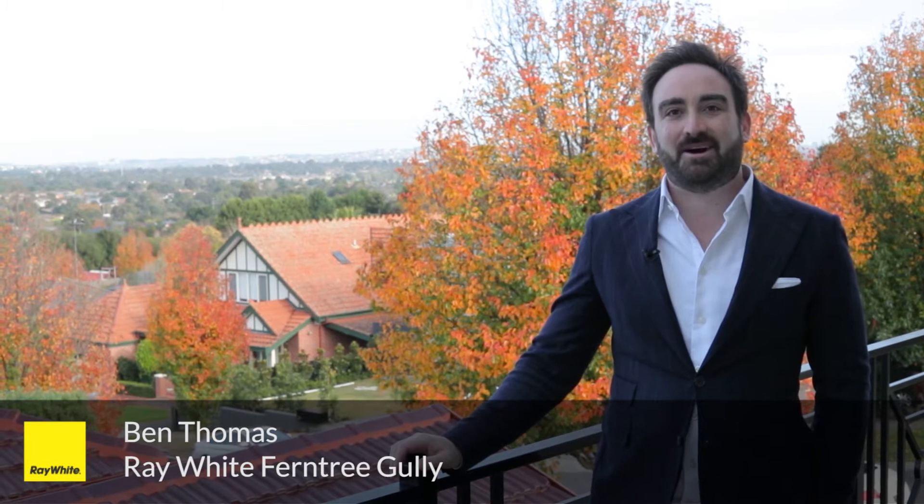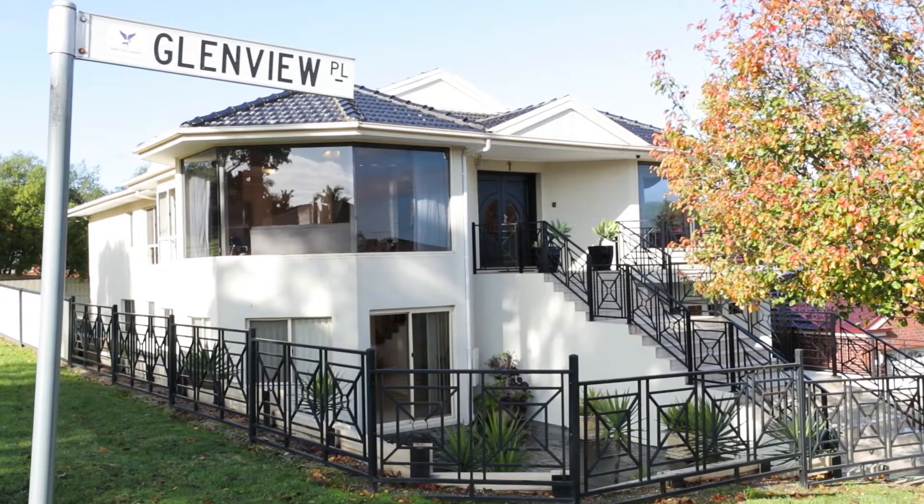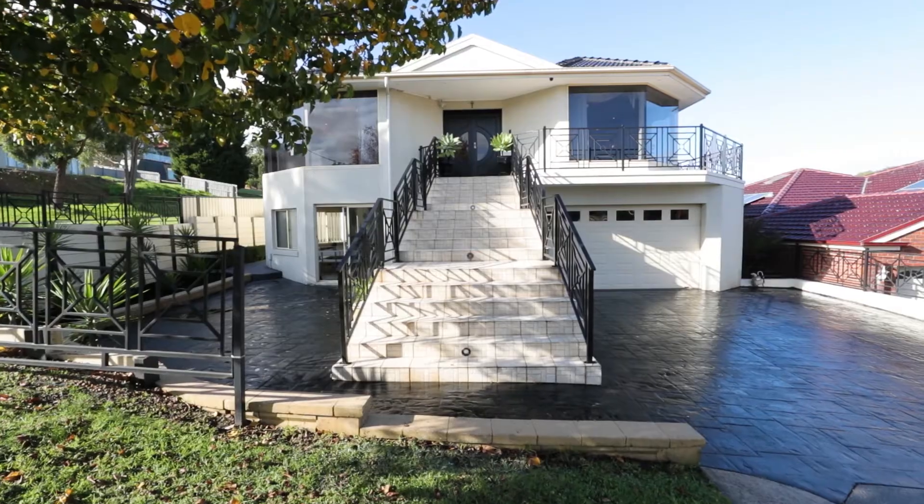Ben Thomas here from Ray White Ferntree Gully, really excited about this one — number one Glenview Place in the heart of Listerfield. Some 60 squares amassing over two levels, and the most exciting thing about this property: two houses in one. Let's go and check it out.